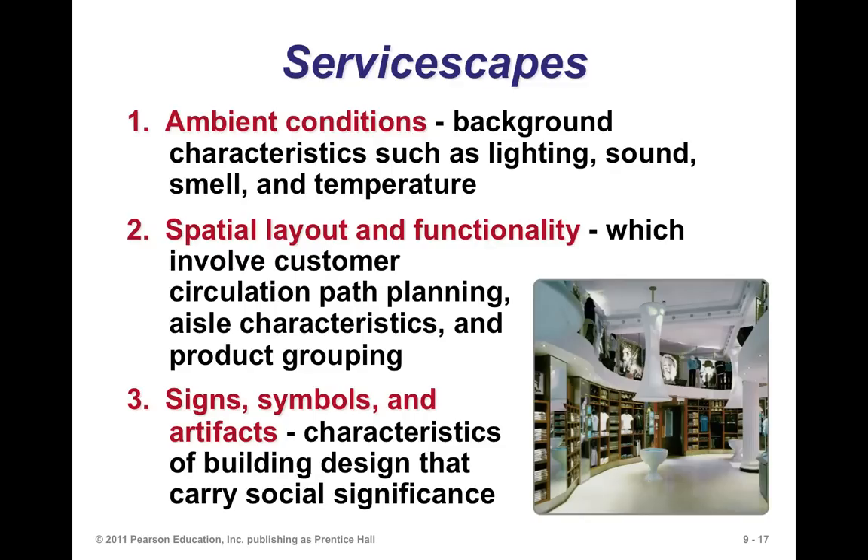What we call service escapes refers to how you create a layout that customers will enjoy in a service environment. Consider ambient conditions — background characteristics such as lighting, sound, smell, and temperature. Spatial layout and functionality ensure it's easy for customers to circulate — where are the aisles and how is their flow managed? Signs and symbols tell people where things are, making it easy to use the facility. Building design characteristics carry social significance through art, artifacts, and symbols.